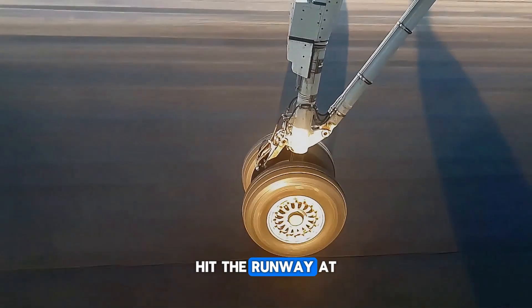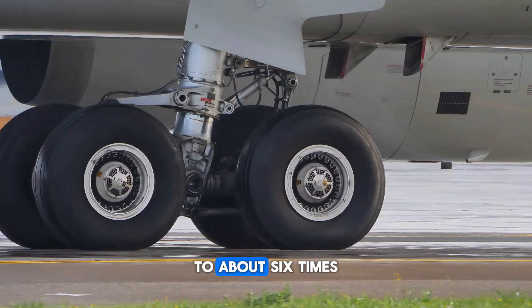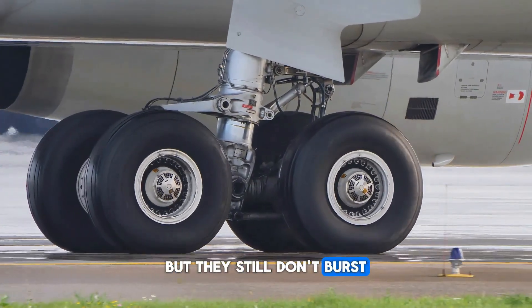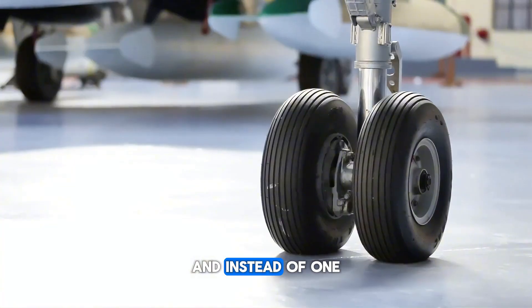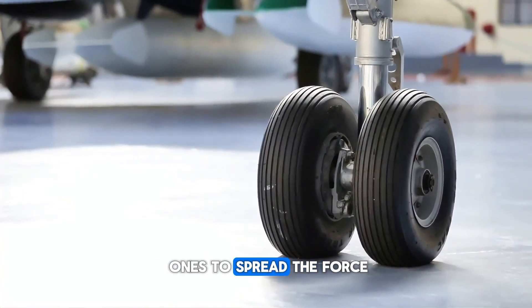Airplane tires hit the runway at speeds over 150 miles per hour and are inflated to about six times the pressure of a car tire — but they still don't burst. That's because they're made from special conductive rubber that prevents static buildup. And instead of one giant tire, planes use multiple smaller ones to spread the force.